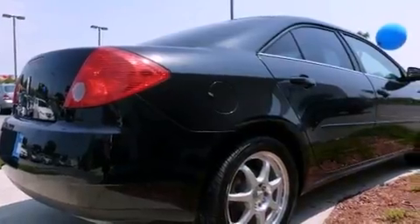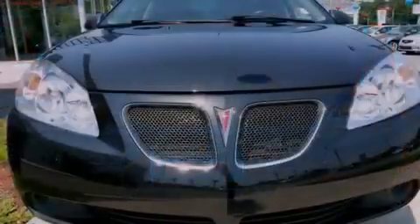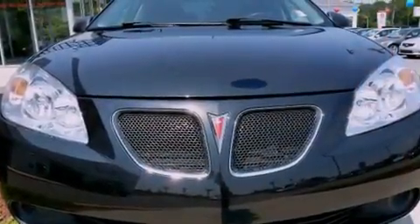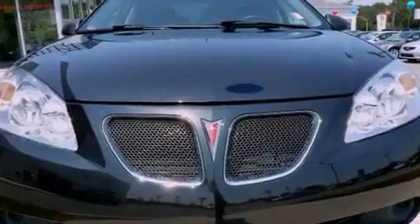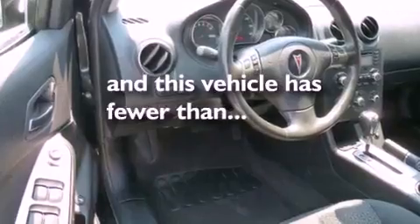Its top features include cruise control, a keyless entry system, a CD player, an audio equalizer system, a passenger side vanity mirror, a traction control system, OnStar, an anti-lock braking system, side impact airbags, and this vehicle has fewer than 45,000 miles on the odometer.